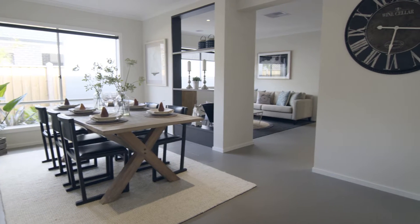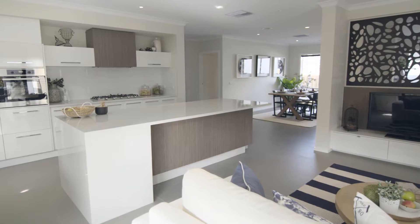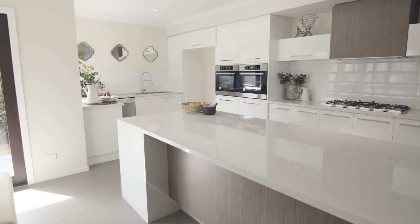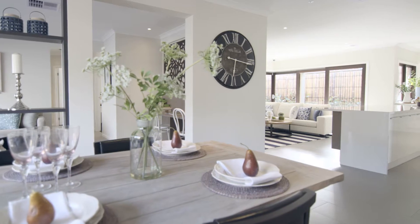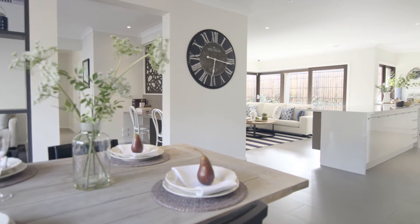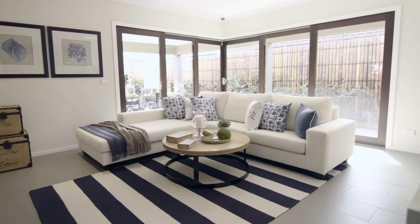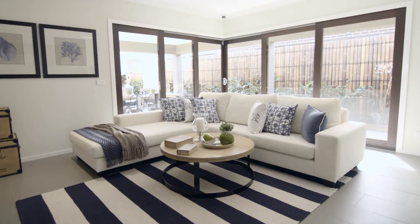The home opens up to the spectacular L-shaped living zone. Here you'll find the meals area and kitchen, perfect for cooking up delicious meals and enjoying time with the family. This wonderful open plan space is completed by the living room, which flows seamlessly into an impressive outdoor alfresco area.